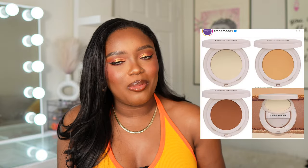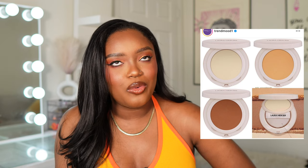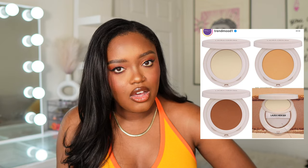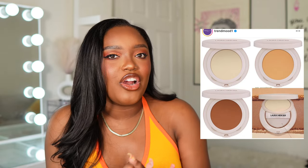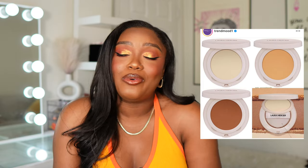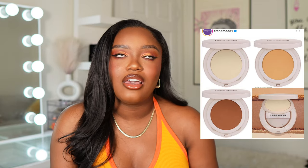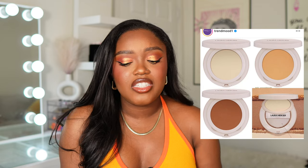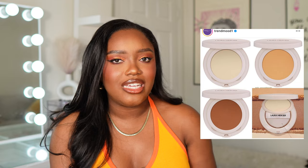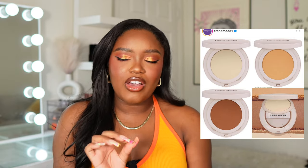We have a new release from Laura Mercier — they just dropped a pressed version of their Ultra Blur Powder, and I'm actually very intrigued. The only thing stopping me is the price: it's $50 for a pressed powder, which is even more than their regular loose powder — I can't wrap my head around that. The Sephora sale is coming up, which could justify it a little, but I cannot pay full price for this. I want to see it in store first and feel how much coverage it gives. It's a maybe — only on sale.